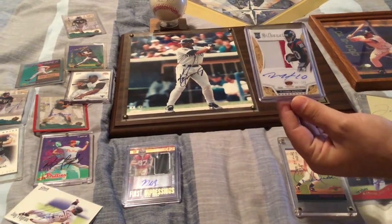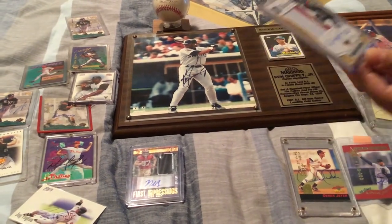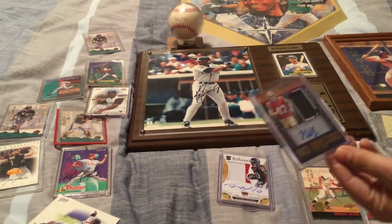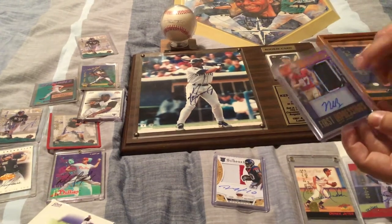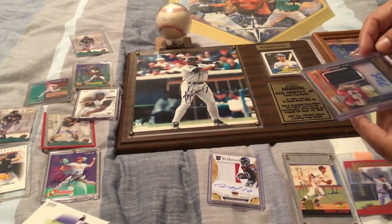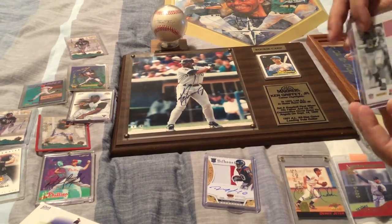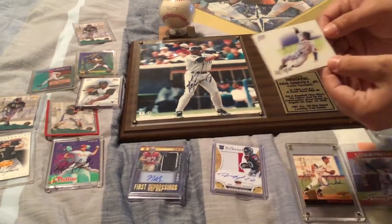I also have a DeAndre Hopkins silhouette — it's a double patch auto numbered 1,057 of 299. This is a PC from my personal collection. And here's a Nick Bosa rookie card patch auto, number 130 of 199 — a beautiful card in beautiful condition.